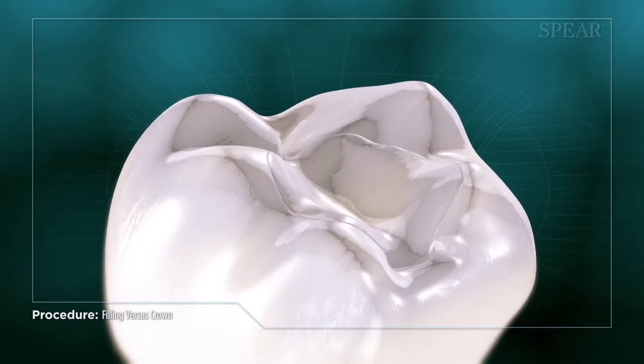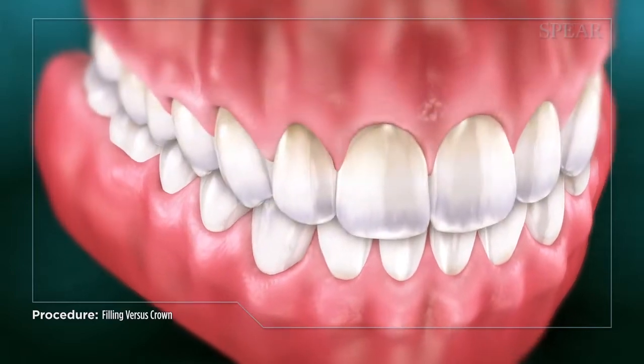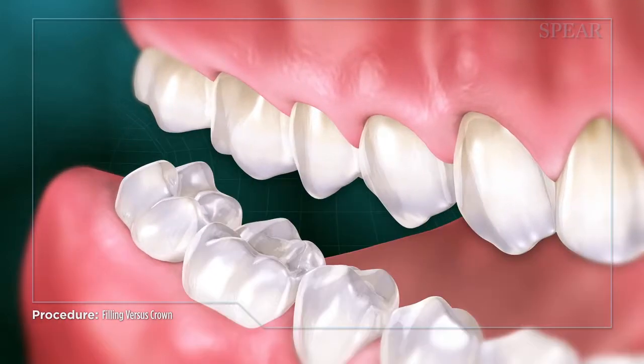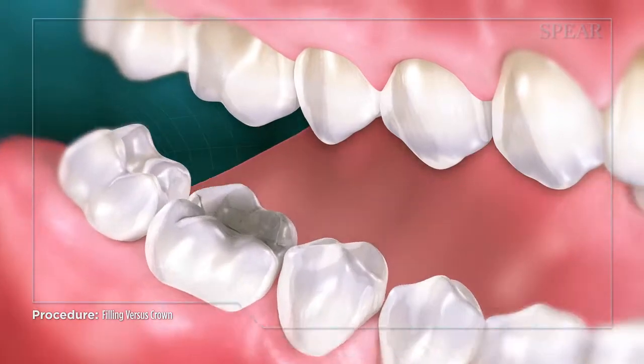However, a drawback of a filling can be a shorter comparative lifespan for the restoration, and potential long-term issues like recurring decay and cracking can occur. The risk of cracking is increased as the area needing to be replaced gets larger.